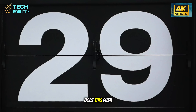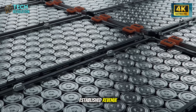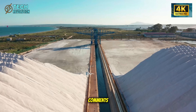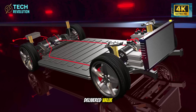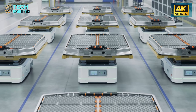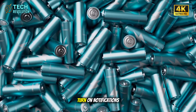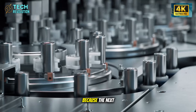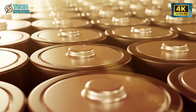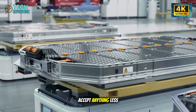What's your take? Does this push transportation forward, or does it threaten too many established revenue streams to succeed at scale? Drop your honest analysis in the comments. If this breakdown delivered value, hit that like button. Subscribe to Tech Revolution for engineering-focused analysis on transportation technology without the hype. Turn on notifications because the next few years will completely redefine vehicle ownership expectations. The question isn't whether cars can last forever — it's whether we'll accept anything less.